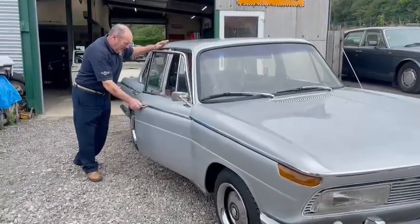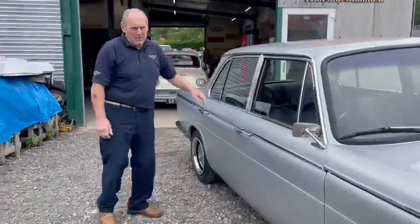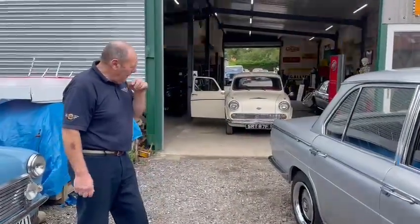Right. BMW. Yeah, rare bit of kit. BMW 2000. I don't see two of them every week. Very rare bit of kit.